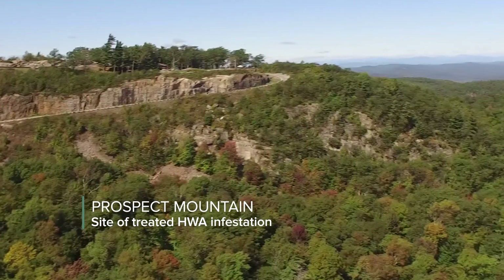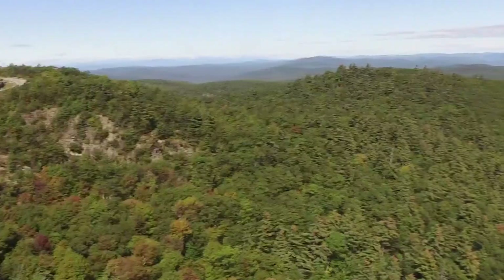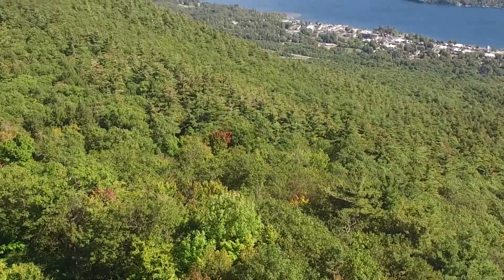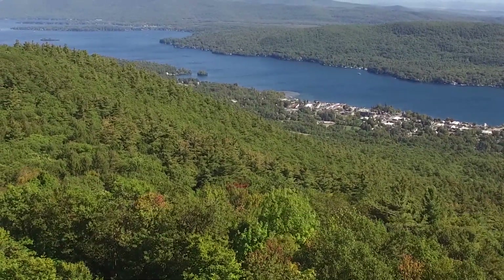New York has more eastern hemlocks than any other state in the U.S., with the highest concentration in the Adirondack Park. The DEC is working to slow the spread of hemlock woolly adelgid into the Adirondacks, where it will have a profound impact on the ecology and aesthetics of the park if left unmanaged.